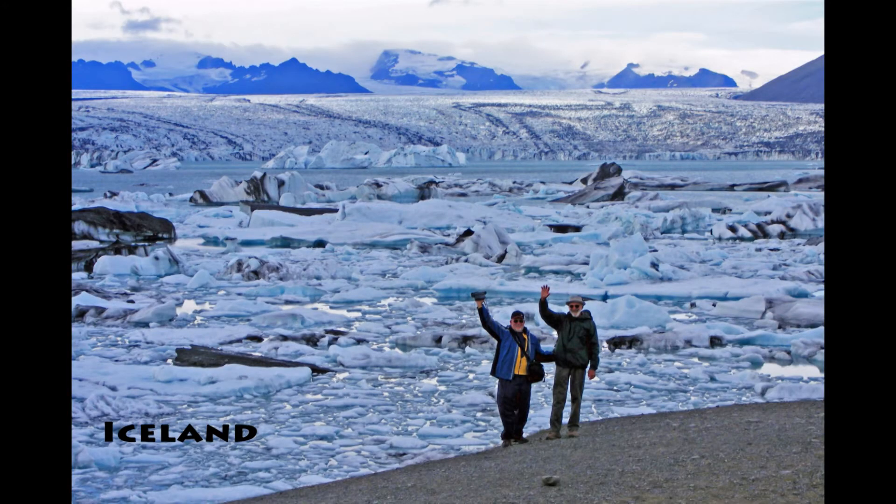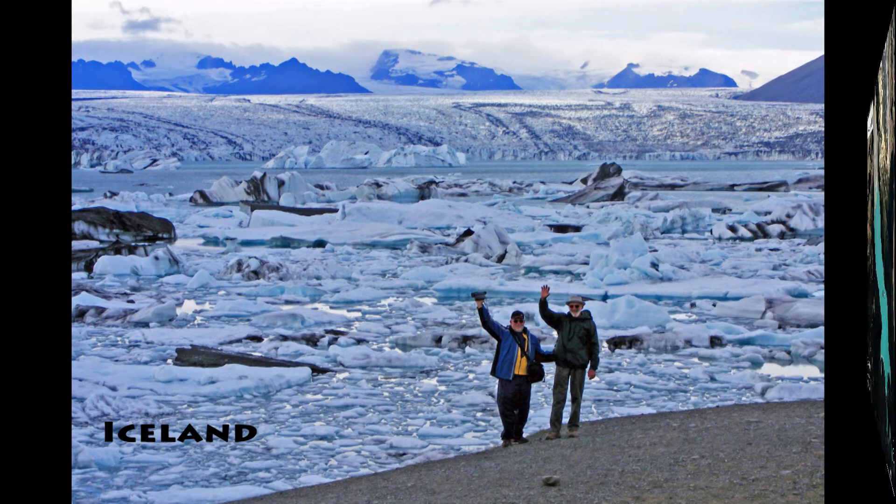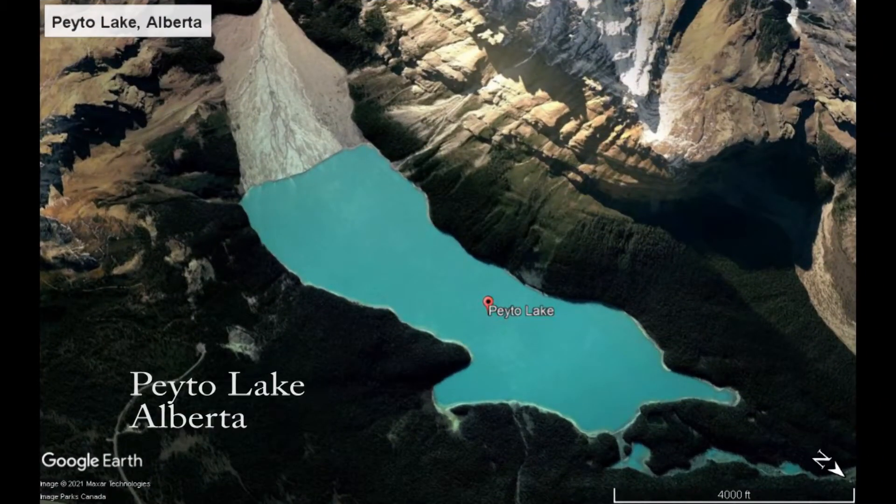Imagine standing alongside a colorful glacial lake, perhaps like in the Canadian Rockies, and seeing icebergs float by.